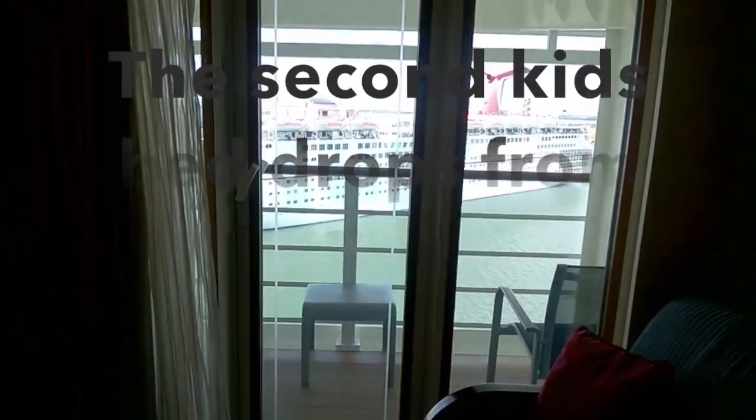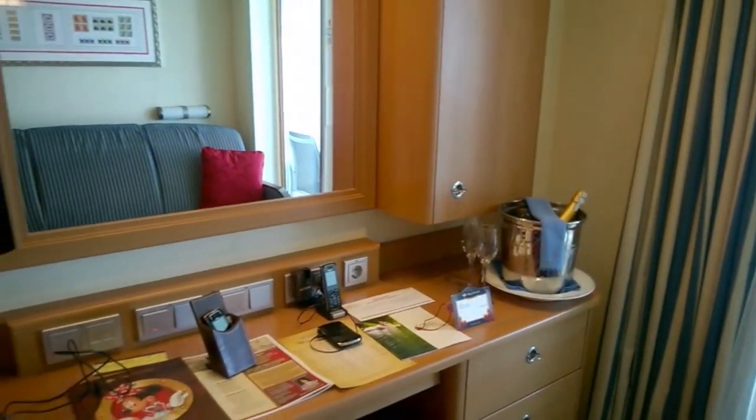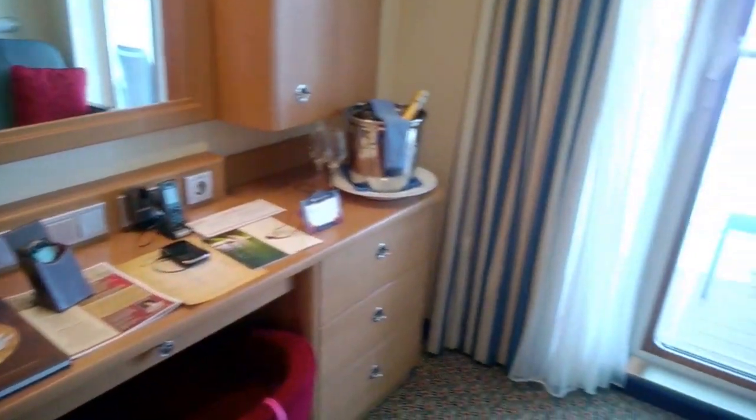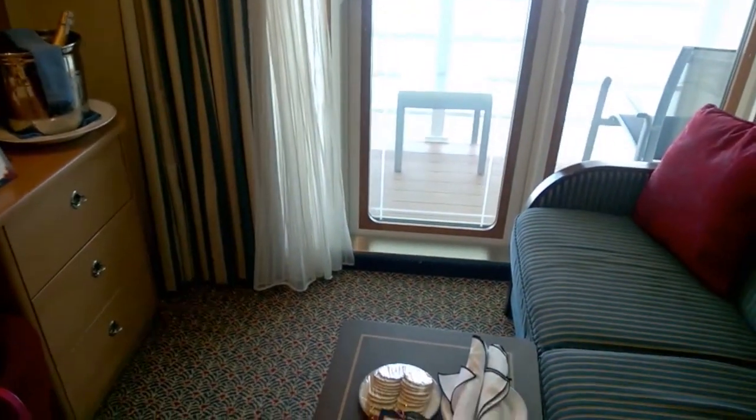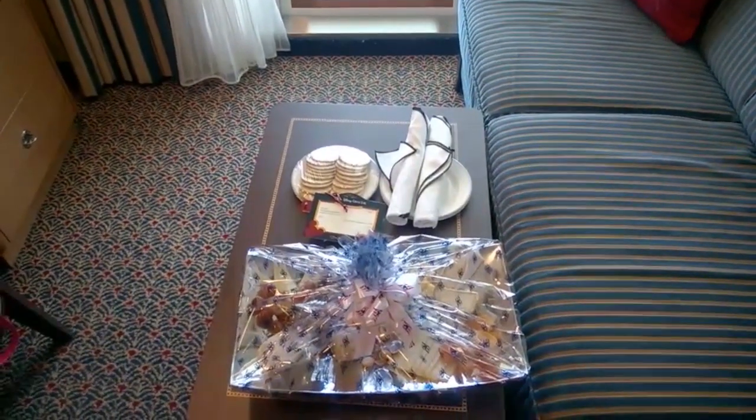We're still in port right now. This is the little desk area here, and then these are the goodies — they brought us some Prosecco and a cheese and fruit platter.